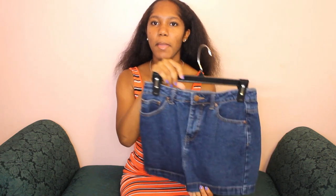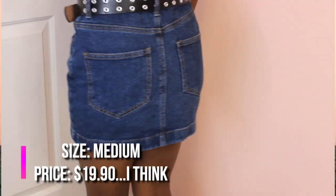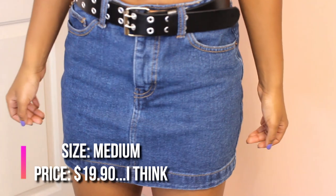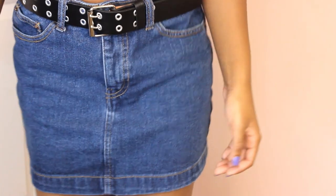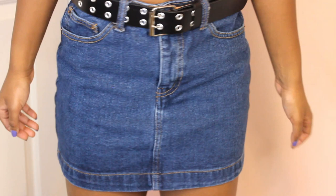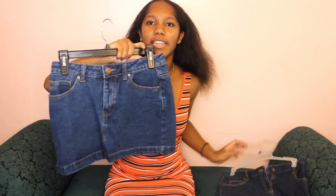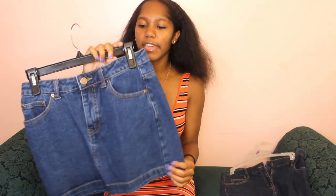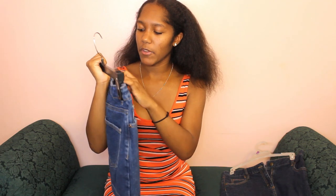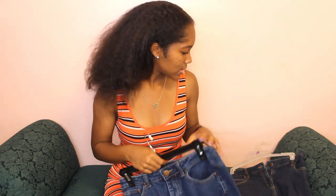The last item I have is this denim skirt, as you can see. It's a size medium — I don't even think they had a small. I got the medium because it was the only one left and I really wanted a denim skirt. It was pricey, but later that week I found the exact same one at Goodwill for like five dollars. This one is lighter though, so now I have a darker one from Forever 21 and a lighter one from Goodwill. They're both very cute and perfect for the summertime.